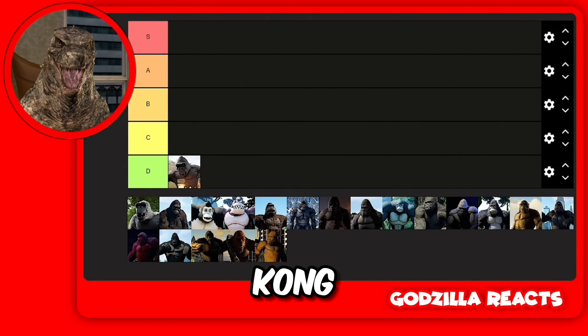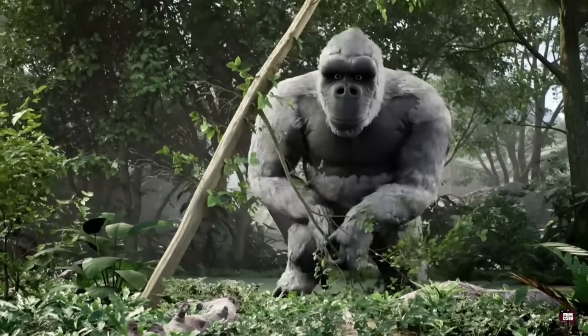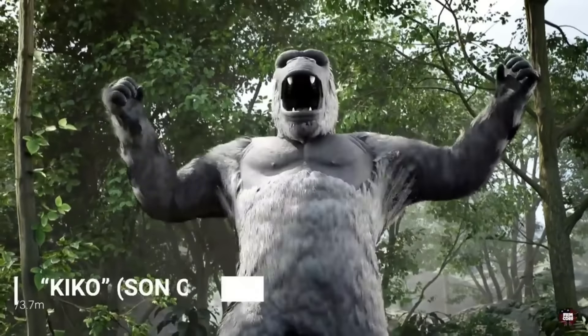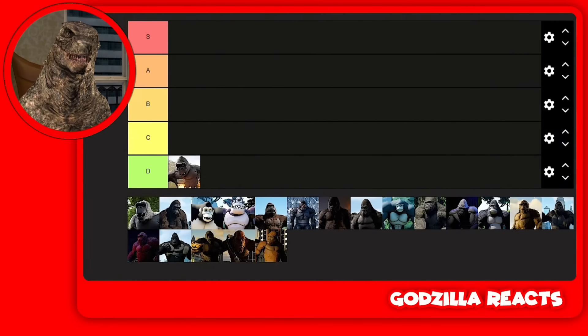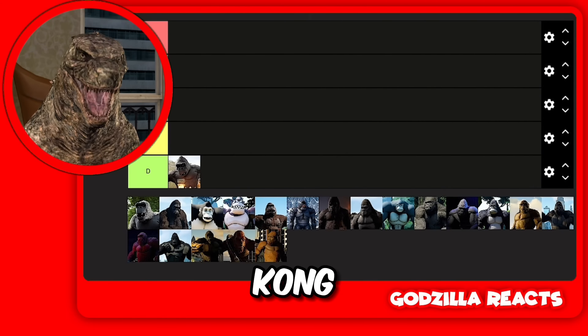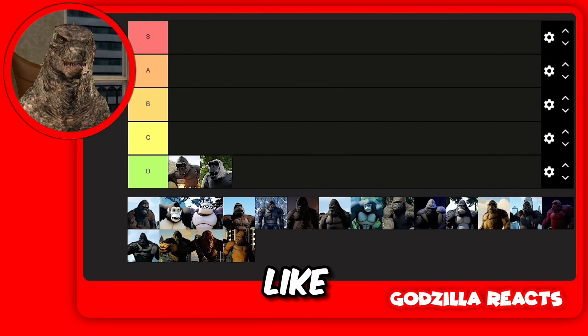Then we got the Son of Kong, and oh my god. How is he uglier than Kong? I don't want to be rude, but I'm going to put him in D tier. I don't like him.